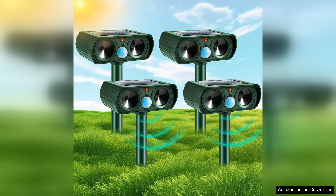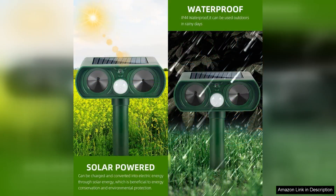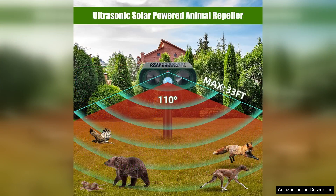Upon unboxing, I was impressed by the sleek design and easy setup. Each unit is lightweight and comes with a stake for simple installation into the ground. The repellent works by emitting ultrasonic sounds that are inaudible to humans but effectively deter animals. I placed them strategically around my garden and within days, I noticed a significant decrease in deer and stray cats prowling through my plants.